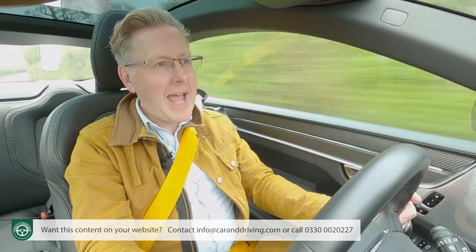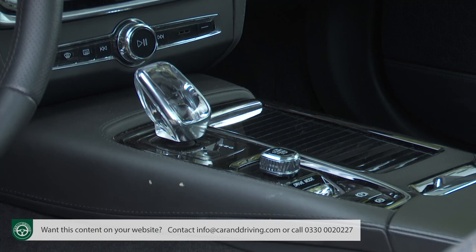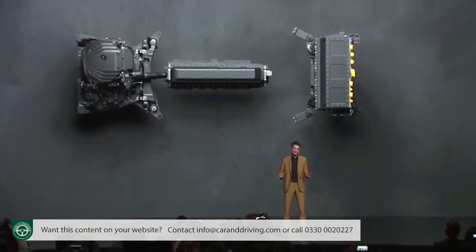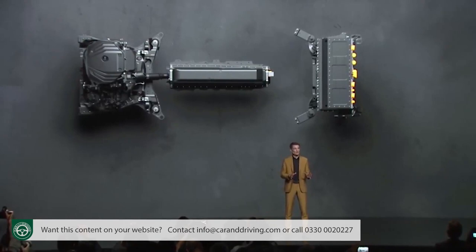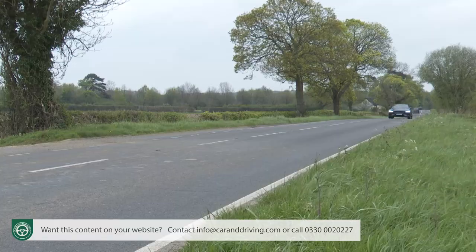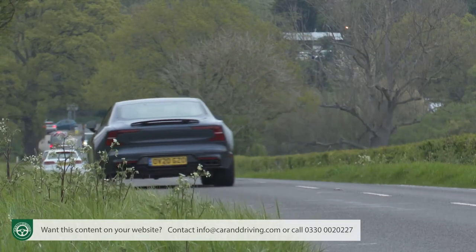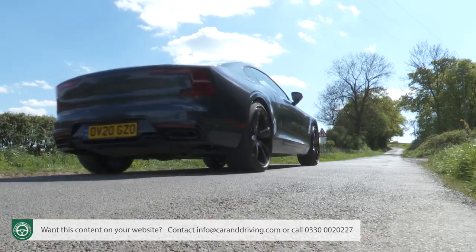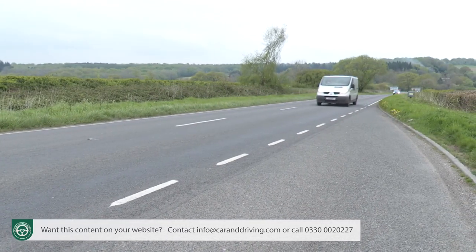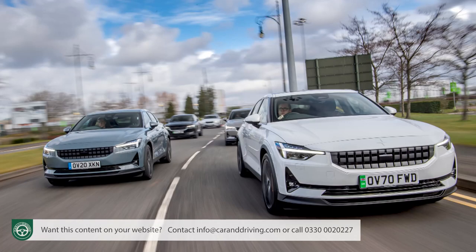Yet another motor acting as a starter generator sits between the engine and the car's eight-speed auto gearbox. Powering the three electric motors are two large batteries, one over the rear axle and the other in the transmission tunnel, explaining this model's substantial 2,350 kilogram curb weight. The result: 609 horsepower and 1,000 newton metres of torque, good enough to get you to 62 miles an hour in just 4.2 seconds, en route to a limited maximum of 155 miles an hour.